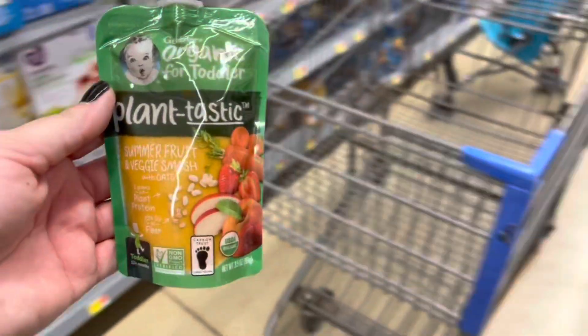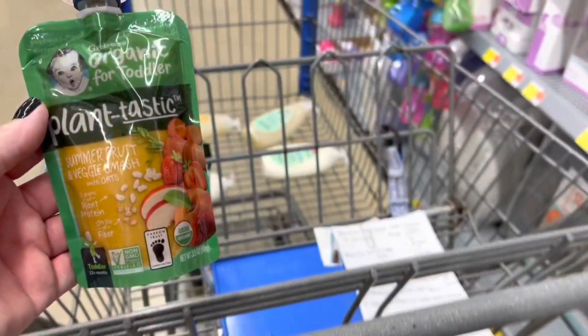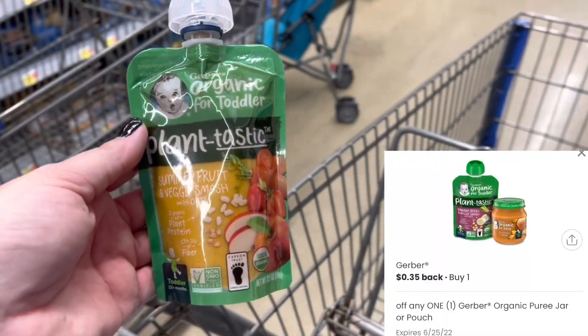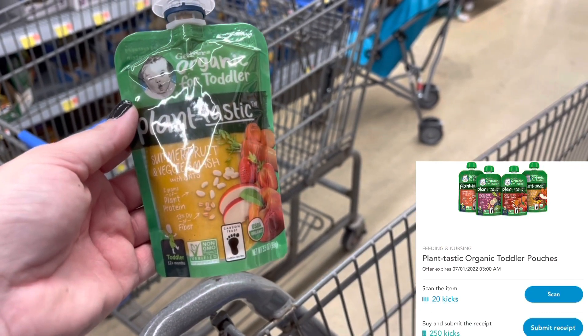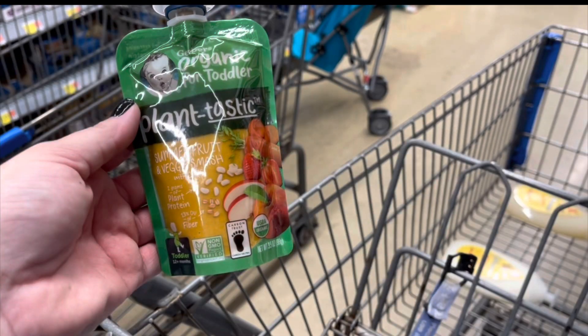I'm grabbing another one of these Plant-Tastic Gerber pouches for $1.78. I'll submit to Ibotta for 50 cents back and to the Coupons.com app for 35 cents back. My rebate on Shopkick increased, so between scan kicks and buy kicks I'll get back $1.08 from Shopkick — making this a 15 cent money maker.